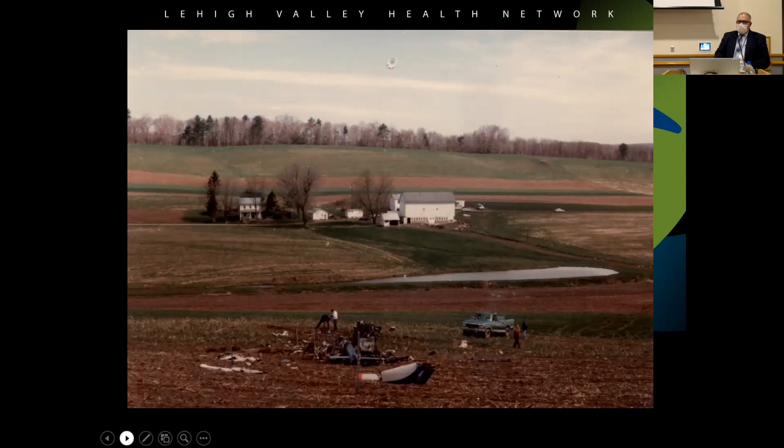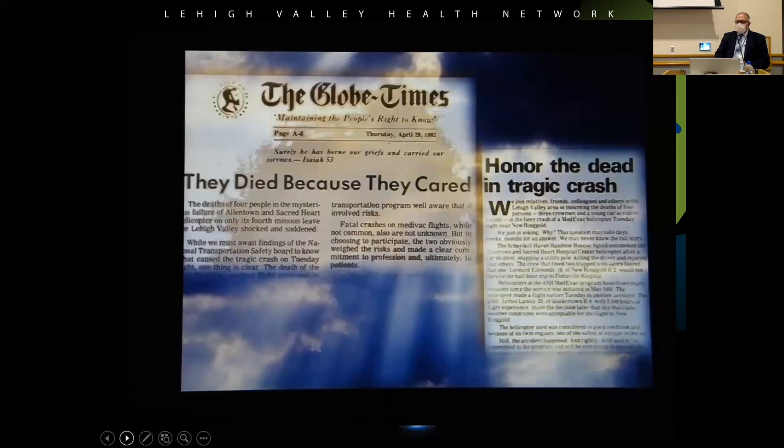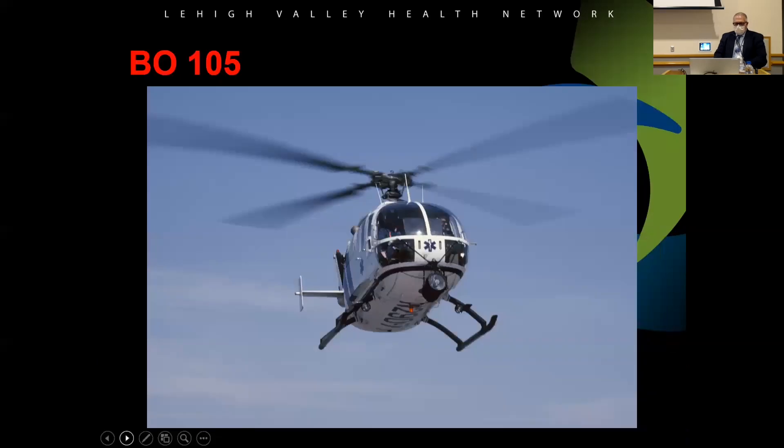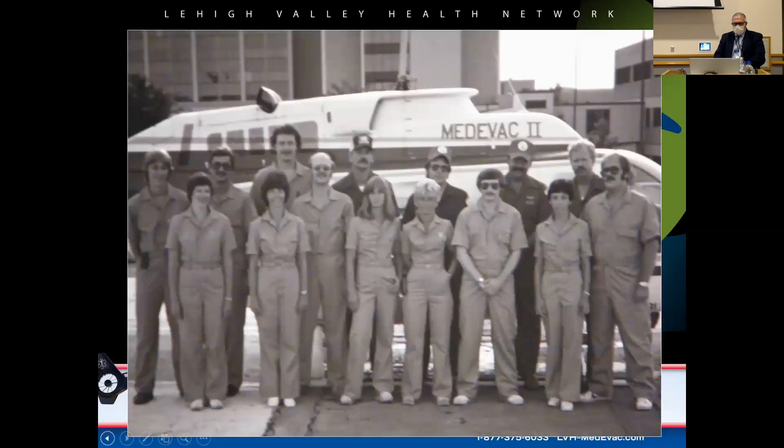After that tragedy, they moved to dedicated crews — nurses were no longer pulled from the ER for flights. They actually started a dedicated flight team. You can see from the original crew pictures that they had flight suits on, but they were basically coveralls, not Nomex — they didn't switch to Nomex for a number of years.